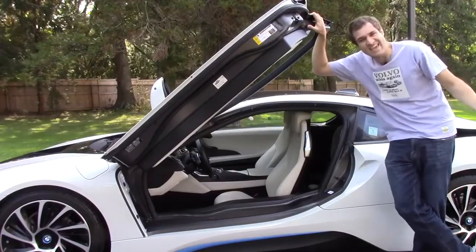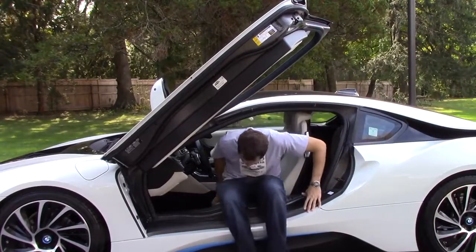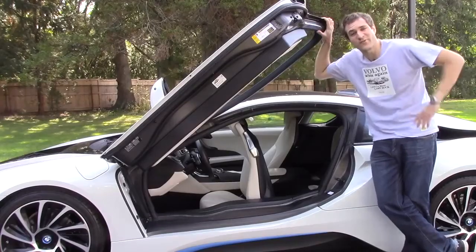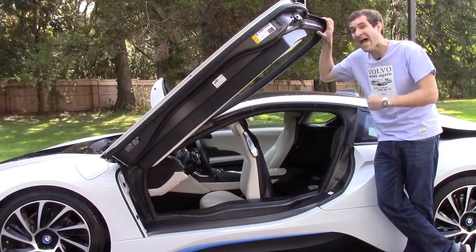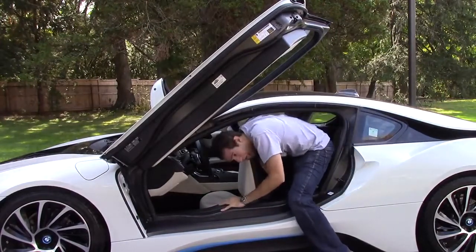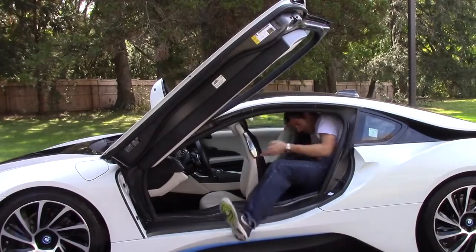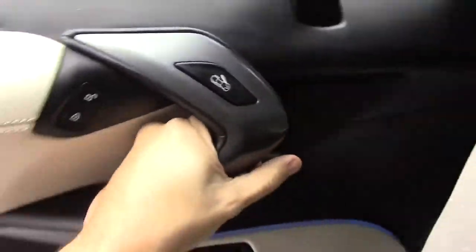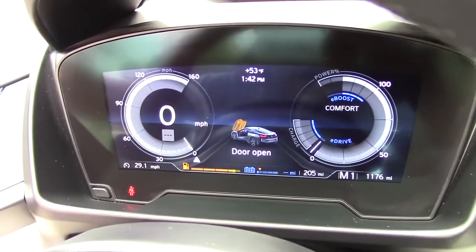One of the quirks is simply getting in the i8. The owner tells me you're supposed to sit down first, then slide your legs, then close the door. However, the owner also tells me there is no easy way to get in the back seats. As for getting out — there's no door handle. Instead you press a button and the door just opens up, and then the gauge cluster shows you a cool little picture to let you know that your door is open. There's also a second door opener in the rear half of the front door, maybe for the rear passengers or in an emergency.